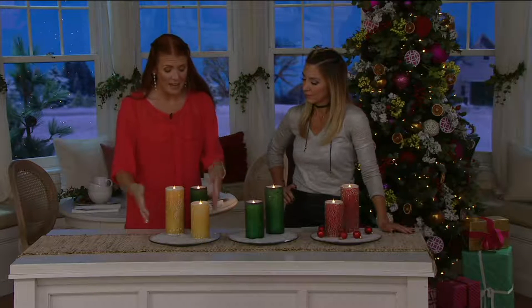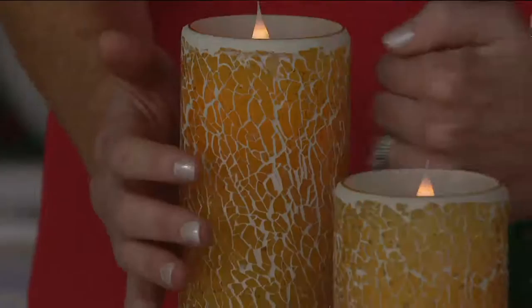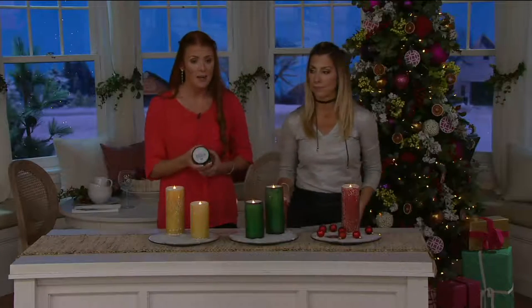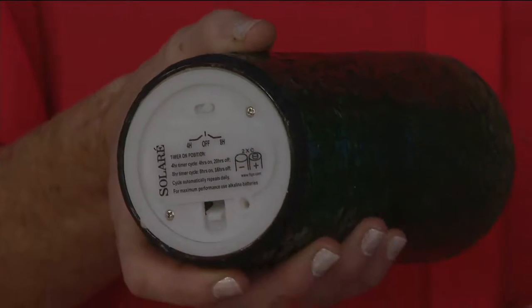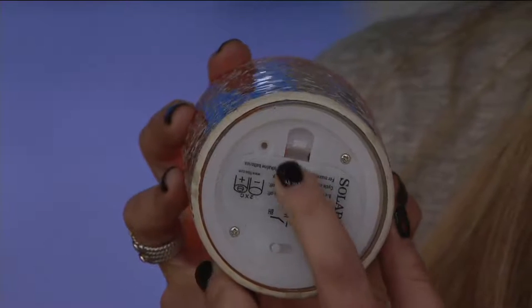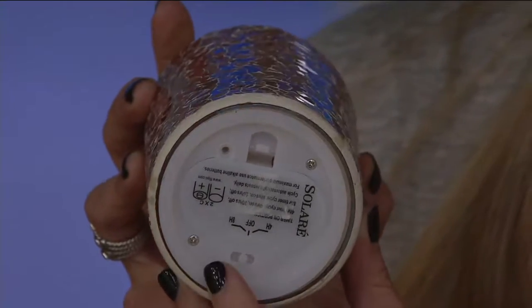The other great thing is that it's heavy and weighty — you don't have to worry about little ones pushing it over. It's completely real glass and real wax, so you get great weight. And of course there's a four and eight hour timer on the bottom — set it and forget it. Just choose the four or eight hour timer, and once you set it the first night it comes back on every night at the same time. It takes two C batteries — that's the only thing you have to pick up.